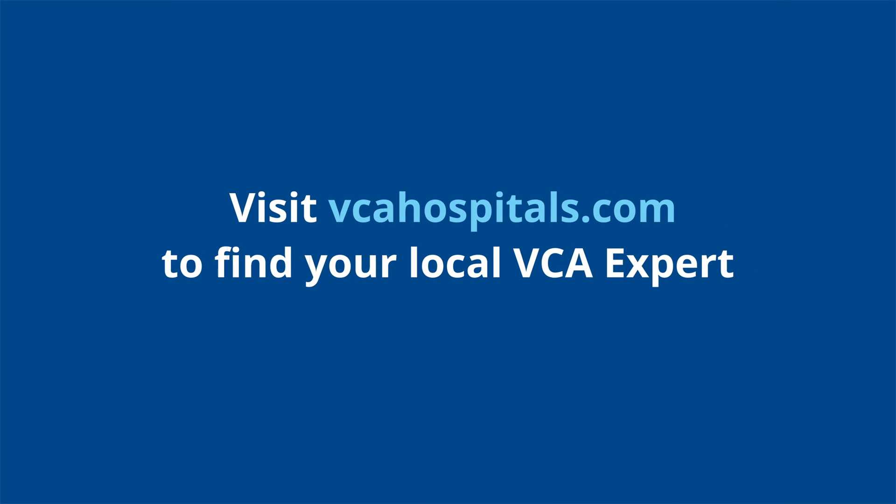Our number one and number two goals for treating an animal that has diabetes: number one, to have a happy animal; number two, we want to have a happy owner. And we're going to do that by controlling the clinical signs. With some diligence from the owner and the veterinarian, we can usually accomplish those goals, and their quality of life tends to be very good — it should go back to what it was prior to the diagnosis.